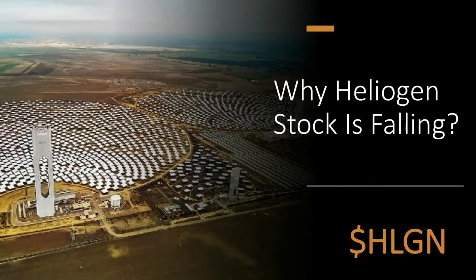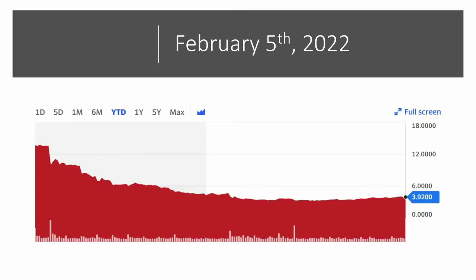Today we're going to talk about a company called Heliogen. The title of this presentation says, 'Why Heliogen Stock is Falling.' It's a bit of a clickbait title, but it's certainly telling the truth. Here's a year-to-date chart of how Heliogen stock has performed over the past 36 days. As you can see, it was trading above $12 a share, and now it's trading below $4 a share.